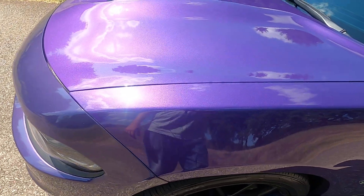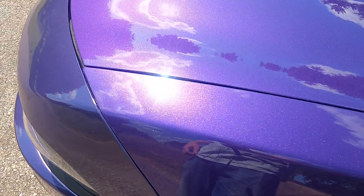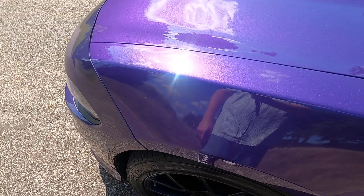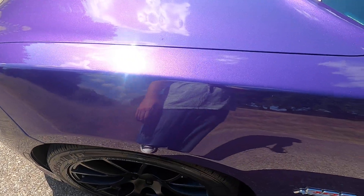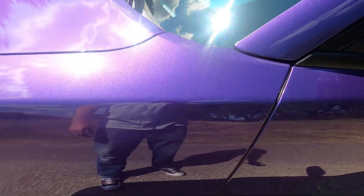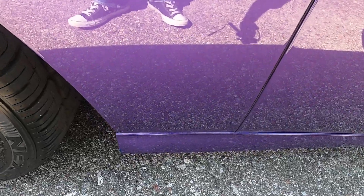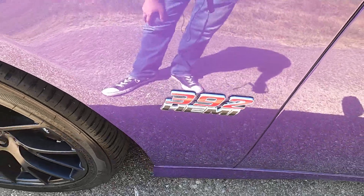Looking at the front driver's side fender, we have just a couple of rock chips — very, very, very small ones over there by the headlight, and then as we move a little bit back they disappear. Almost perfect.